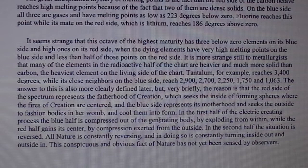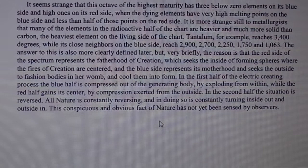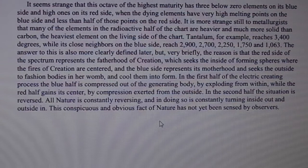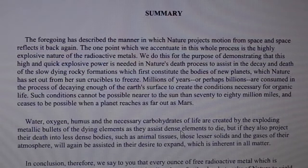The answer is that the red side of the spectrum represents the fatherhood of creation, which seeks the inside of forming spheres where the fires of creation are centered, and the blue side represents its motherhood and seeks the outside to fashion bodies in her womb and cool them into form. In the first half of the electric creating process, the blue half is compressed out of the generating body by exploding from within, while the red half gains its center by compression exerted from the outside. In the second half the situation is reversed. All nature is constantly reversing and in doing so is constantly turning inside out and outside in.